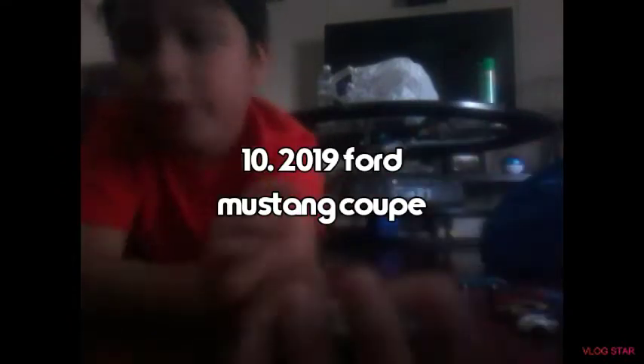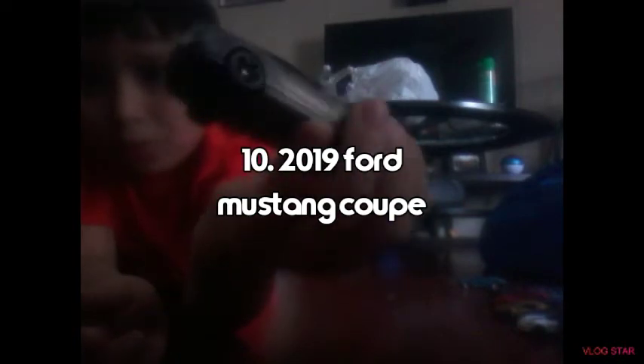Number 10 is the 2019 Ford Mustang Coupe, guys. It's the best at number 10 — it goes fast, and I like the color and the rims too.